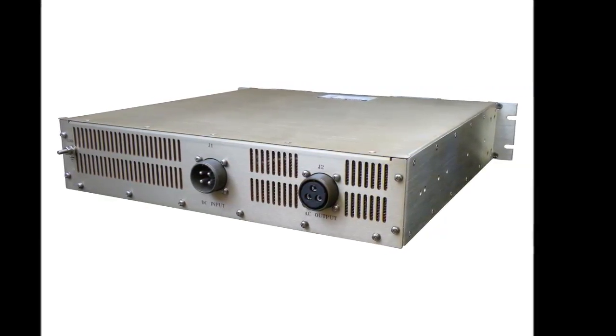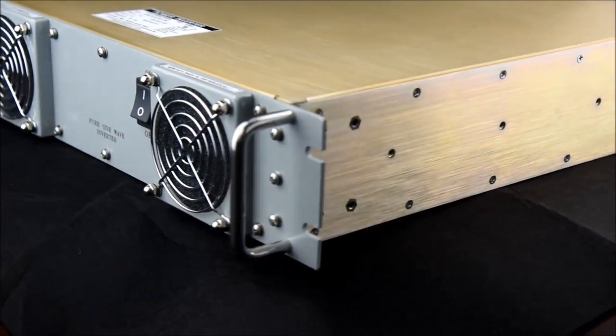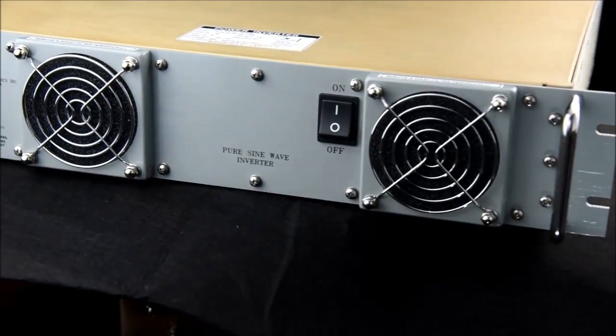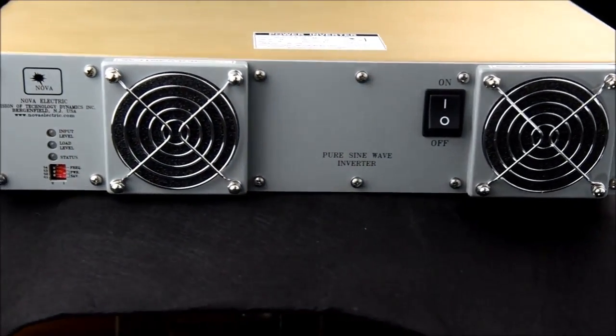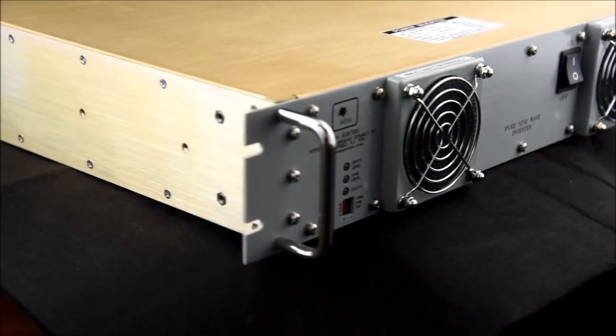Nova offers these designs in both the modular single-phase chassis and the standard 19-inch rack mount enclosure shown here. The NGL family uses field-proven cutting-edge IGBT-based high-frequency switching technology to achieve extremely compact form factors.